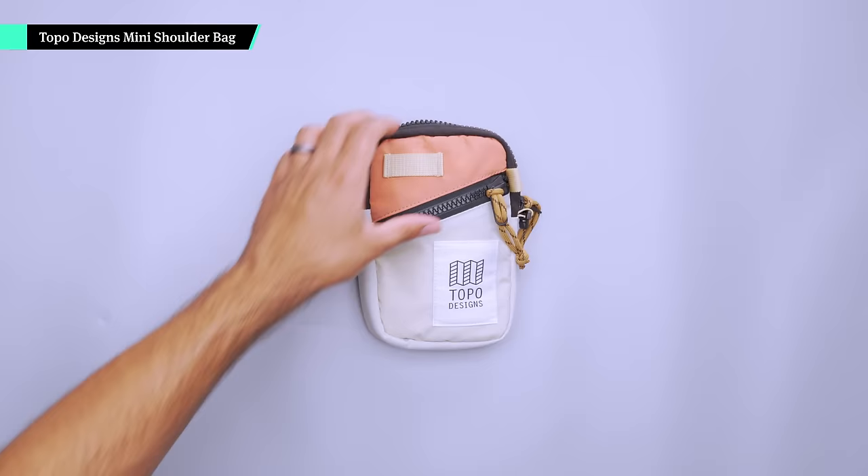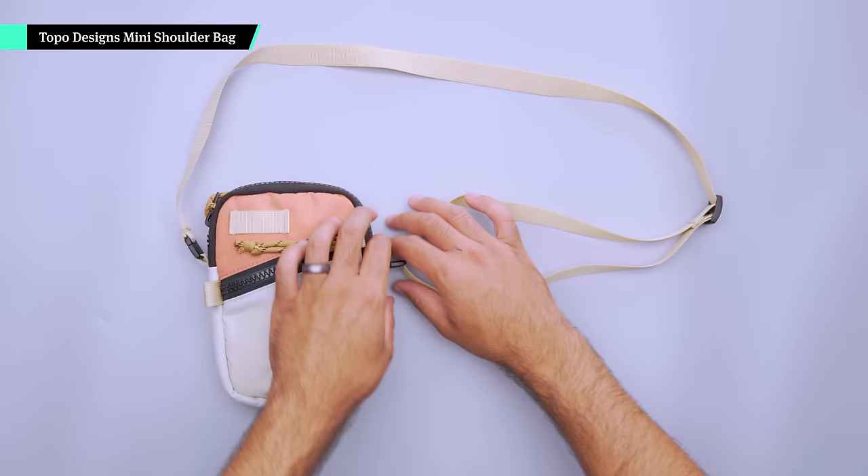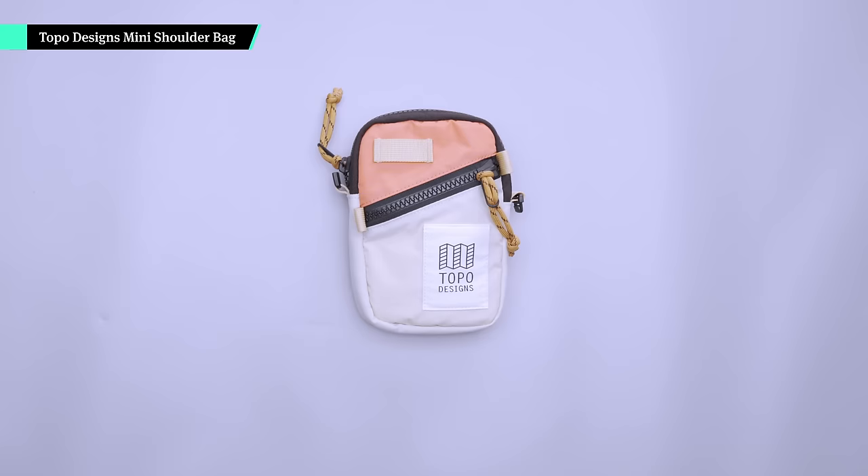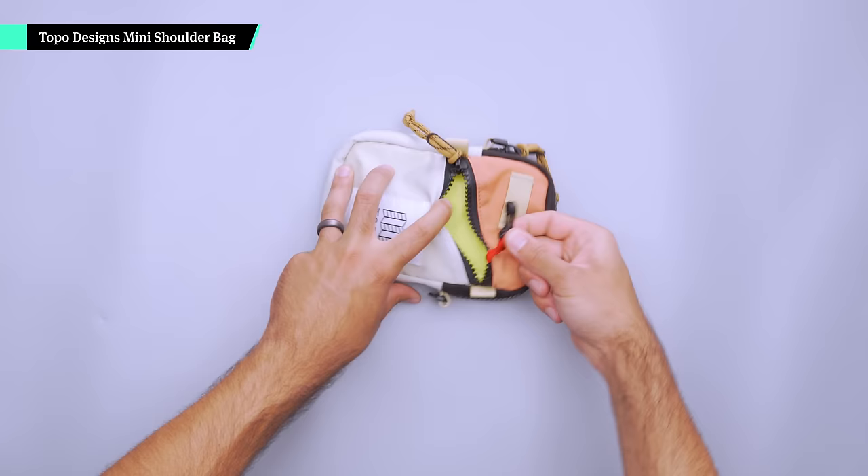I find it super satisfying to cut your daily carry down to the bare essentials. The Topo Designs mini shoulder bag makes that really easy. It's a one-liter sling with room for your phone, wallet, keys, and a few extras. We like to wear it crossbody near the hip to cut down on swinging when you walk, but you can also slide the strap through two loops on the back to make it a waist pack. It's tall rather than wide, but it stays put a lot easier this way — especially when doing something more active like walking through town all day. Two compartments give you options, and there's a key clip in the front pocket.